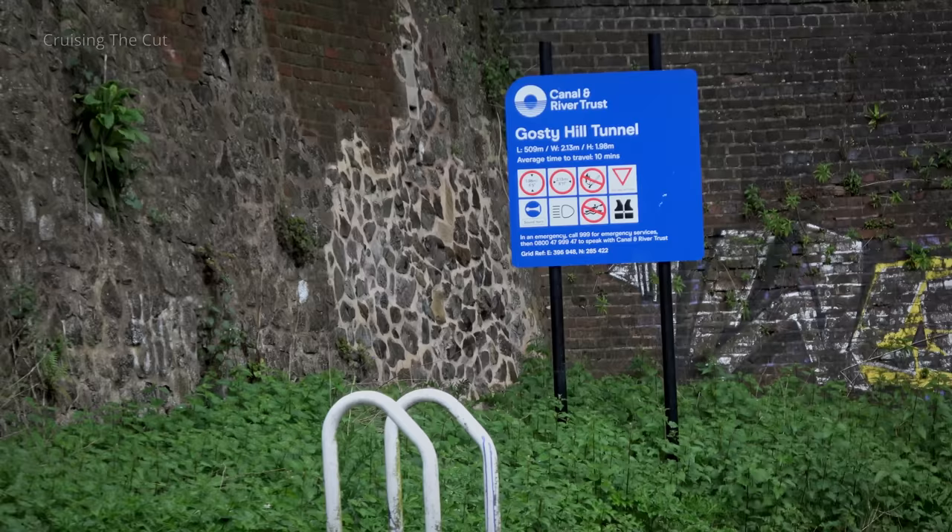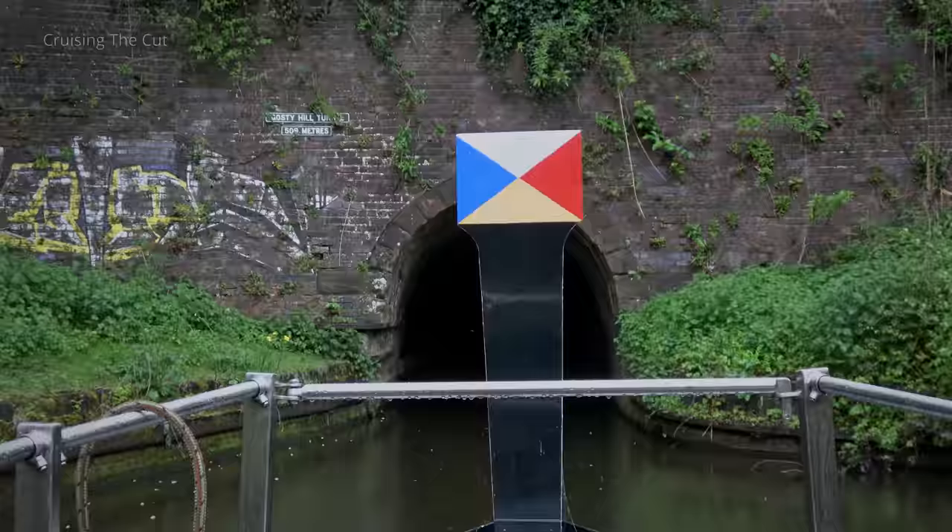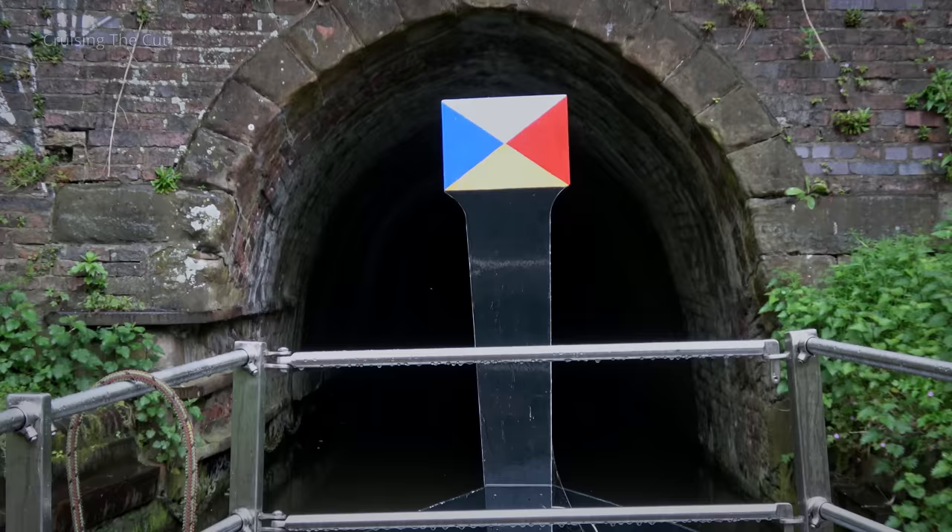Almost immediately we approached Gosty Hill Tunnel. It's wide enough just for one boat, and it's very shallow, to the point where we barely moved, Ferrus having quite a deep draught of around 3 feet. Still, it got us out of the rain.